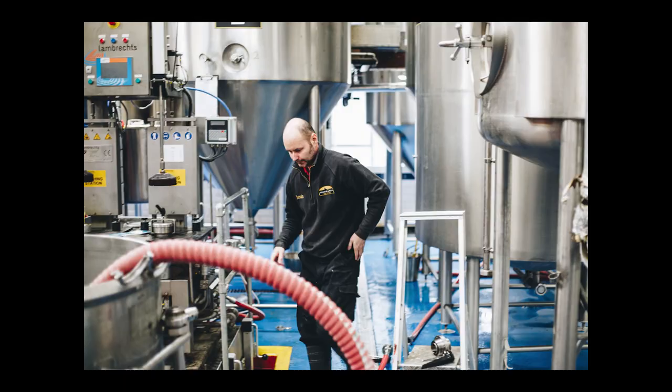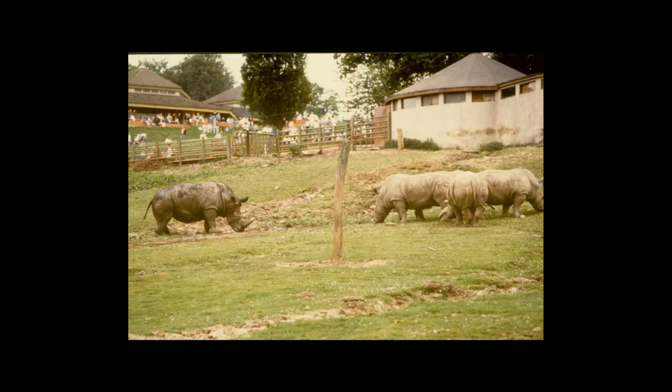Der Safari-Park von Windsor öffnete 1969 und bot befahrbare Tiergehege, Vogelhäuser und kleine Fahrgeschäfte. Der Park schloss 1992 und wurde 1996 durch Legoland Windsor ersetzt.